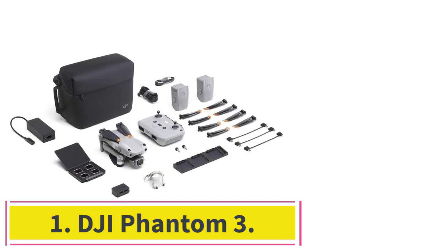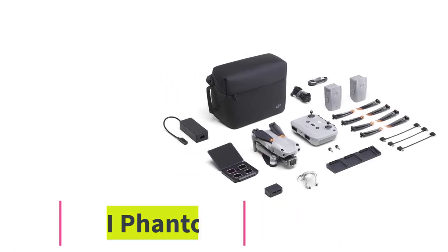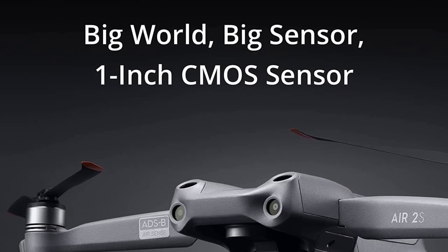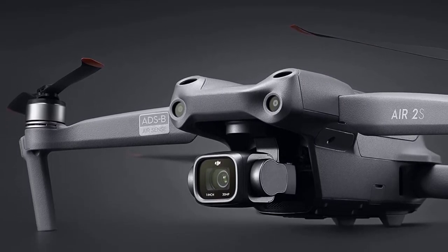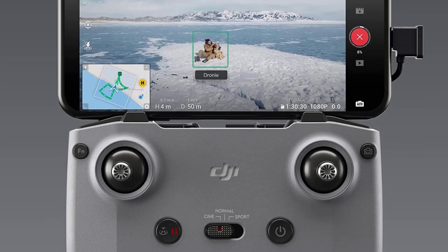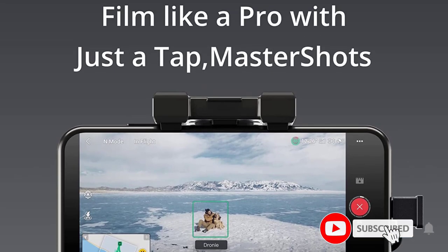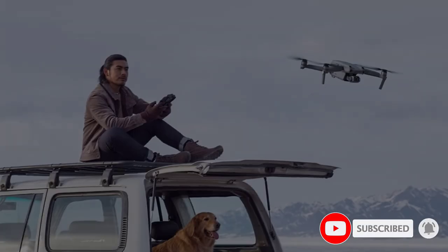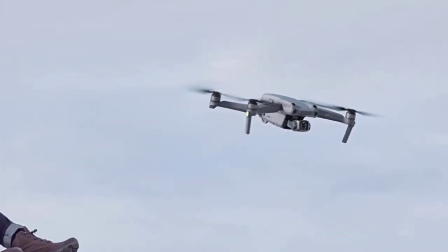Starting at number 1: the DJI Phantom 3. It has a built-in 3-axis gimbal that stabilizes the GoPro camera, allowing for incredibly smooth footage. The camera is also easily detachable, making it easy to swap out for a different camera or remove for transport. The Phantom 3 can fly up to 23 minutes on a single charge, so you'll have plenty of time to capture all the footage you need.